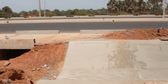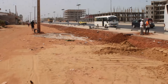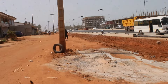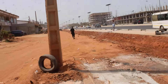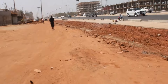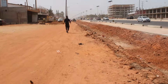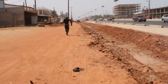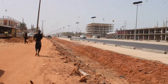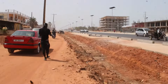Very nice. Guys, I am very happy to be around this. I can see everywhere on this road they have been working very seriously, trying to do everything possible just to finish this work.